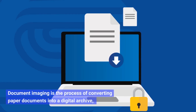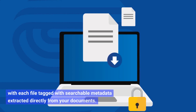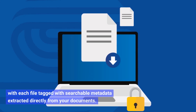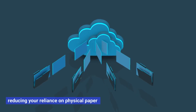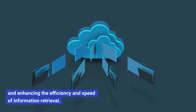Document imaging is the process of converting paper documents into a digital archive, with each file tagged with searchable metadata extracted directly from your documents. These digital files can then be stored, managed, and retrieved electronically, reducing your reliance on physical paper and enhancing the efficiency and speed of information retrieval.